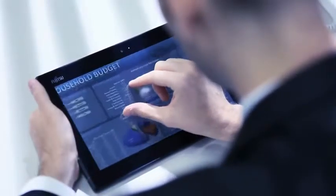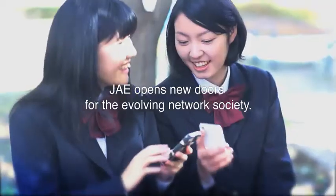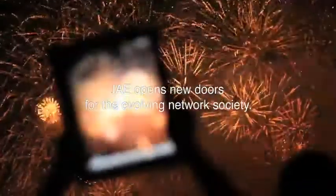JAE opens new doors for the evolving network society with our capability to develop advanced technologies.